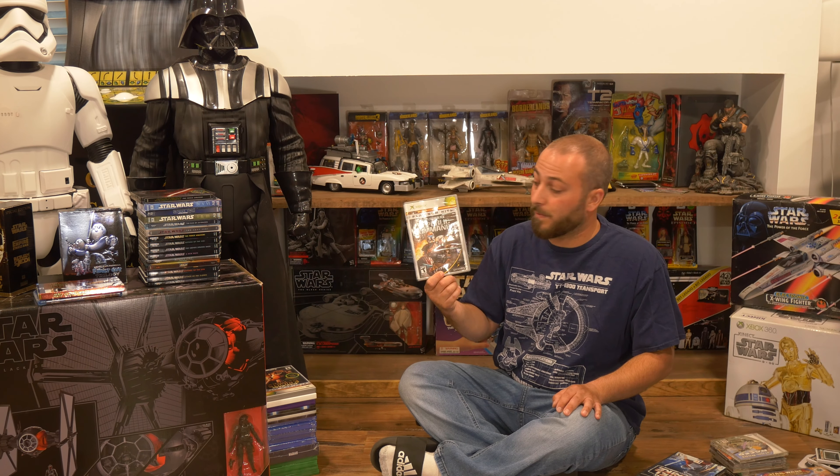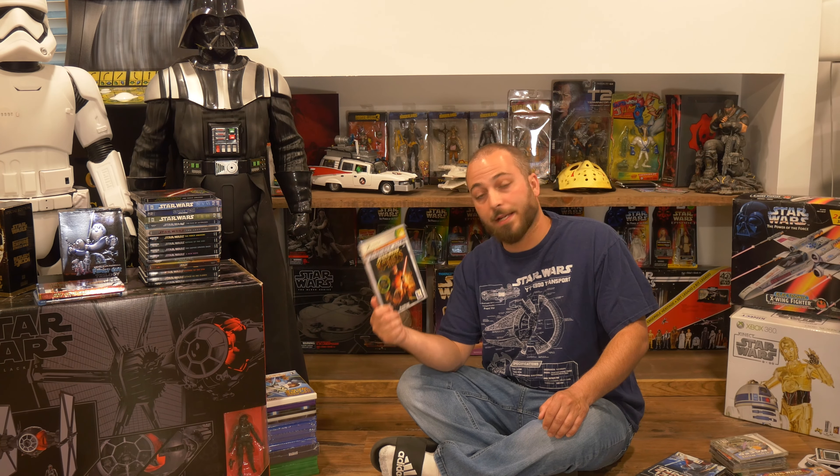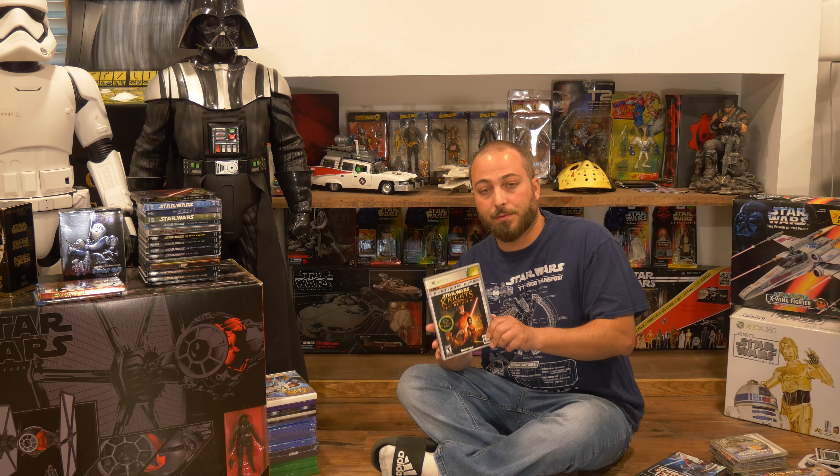And back to Star Wars Episode 1: Racer — I think the Dreamcast is also the superior platform for this game. Although the N64 version wasn't bad, the graphics are definitely a bit better on Dreamcast, making this the best version to play.